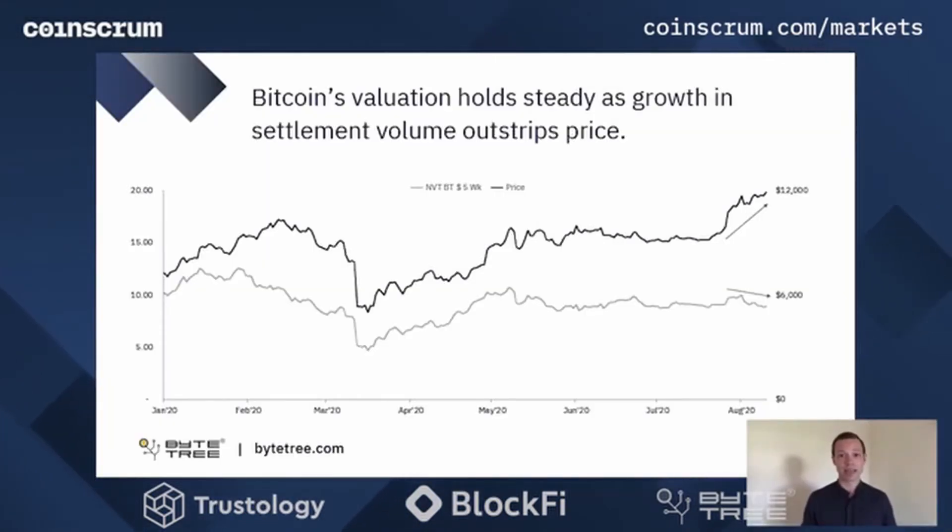As Bitcoin continues to push upwards, the valuation is actually holding steady, and this is a factor of the growth in settlement volume that we've seen on chain. On this chart here we can see the grey line underneath is the network value to transaction ratio — the equivalent to a price-to-sales ratio for the network. The value being generated by the network through the increase in settlement volume is increasing faster than the market price. You can see on the far right of the graph there's a divergence between the NVT on the five-week time frame and the price, which is really positive. Price is rising but we're not getting too overvalued because it is substantiated by network demand, and network demand drives value.